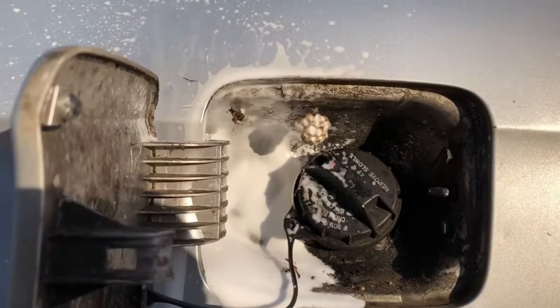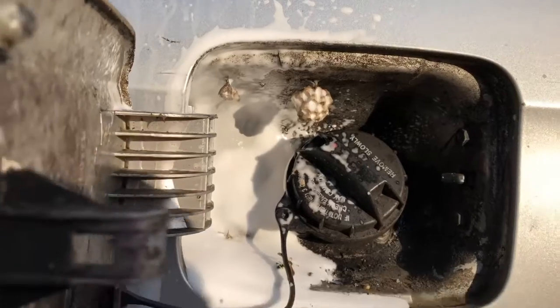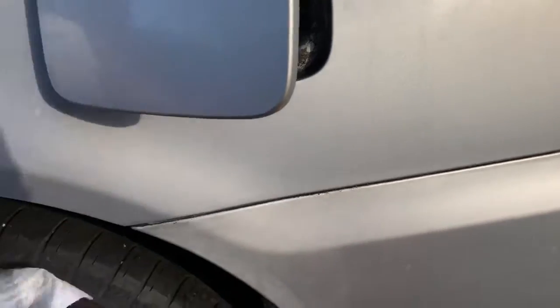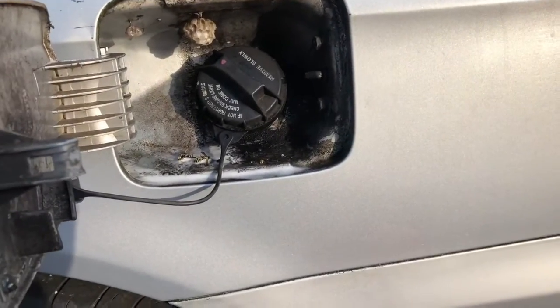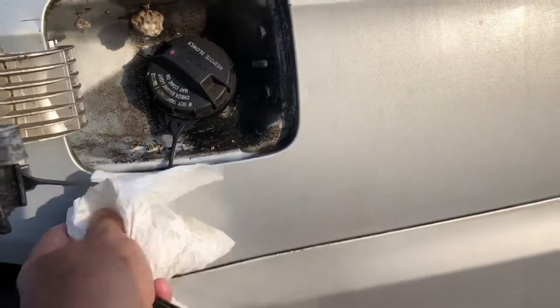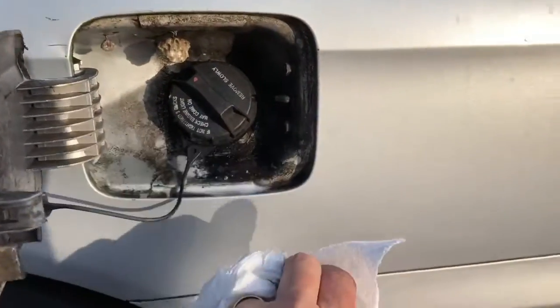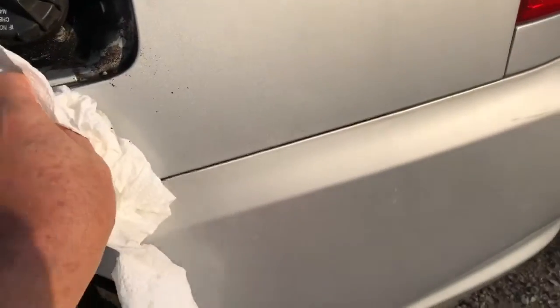At least they're not murder hornets — that might be trouble. Wiped it down a little bit and it looks like a lot of the stuff just evaporated away. Just a common yellow jacket, looks like to me. It's pretty gross in here.